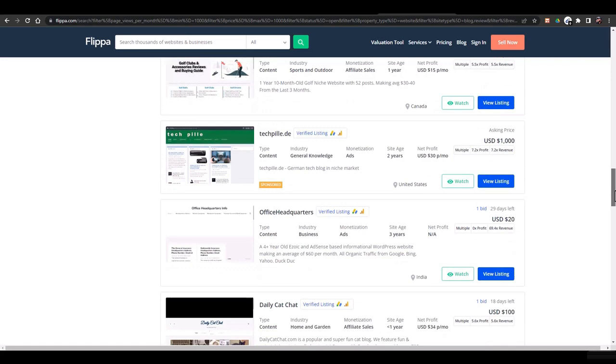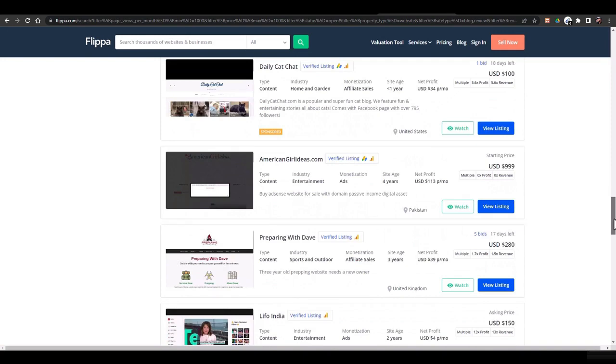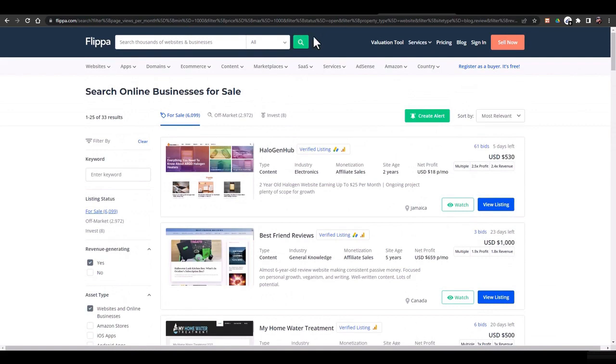There are many websites you can buy that would be very beneficial — you can start blogging on them immediately. This is a great idea if you don't want to build from scratch. You can use Flippa to both buy and sell websites. If you've created a website you can also sell it there. That was all about this section.